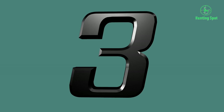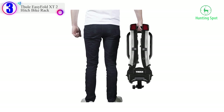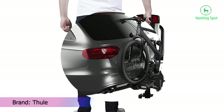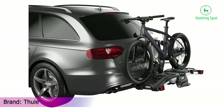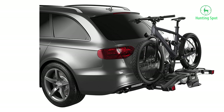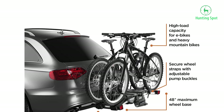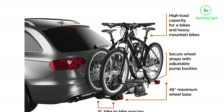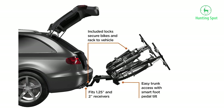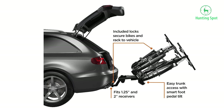Number 3 in our list is the Thule Easy Fold XT 2 Hitch Bike Rack. For outdoor use, aluminum products are among the best picks, which is why we've chosen this option from Thule. As the name suggests, this is a foldable bike rack that can save a lot of space with its folding design when not in use.